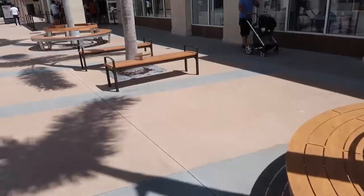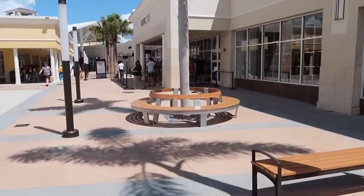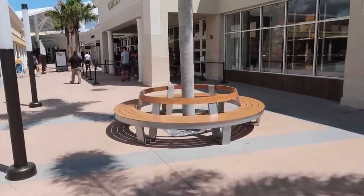Those benches look new — outlets update, got new benches. There's a line at Gucci, there's always a line at Gucci. Like four people in at a time.